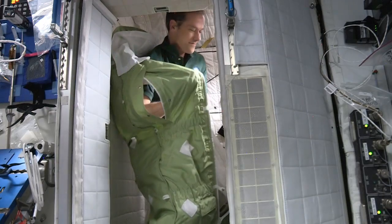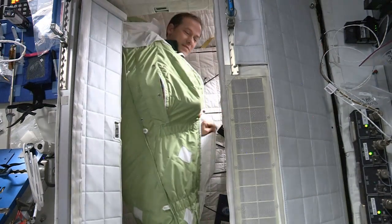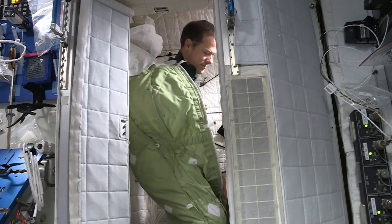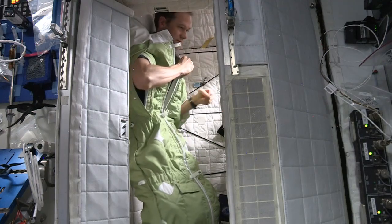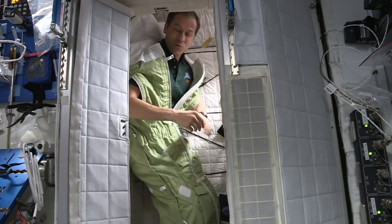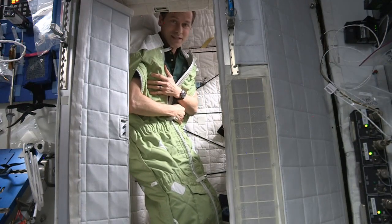There's a great sleeping bag. And what's really cool about it is we can zip it up and then we have little arm holes. That way, if you want to, you can sleep with your arms floating. Some people like that. Some people like to get snugged up inside.